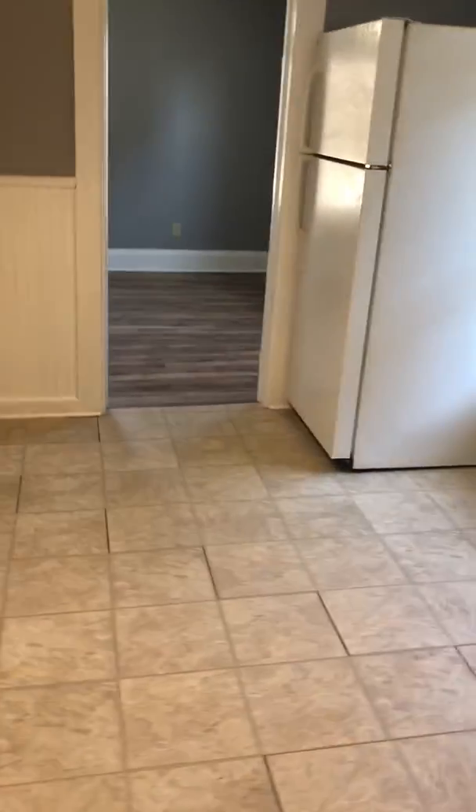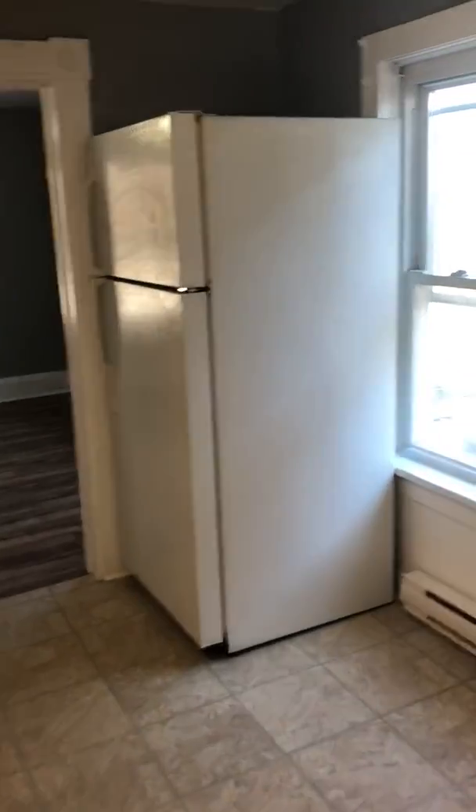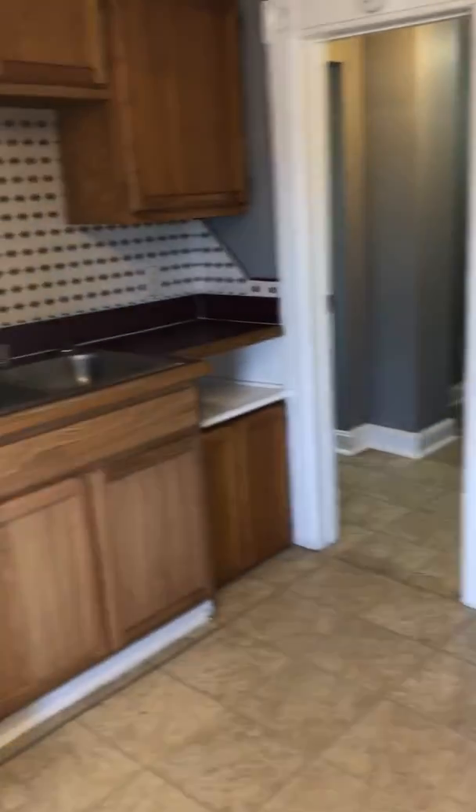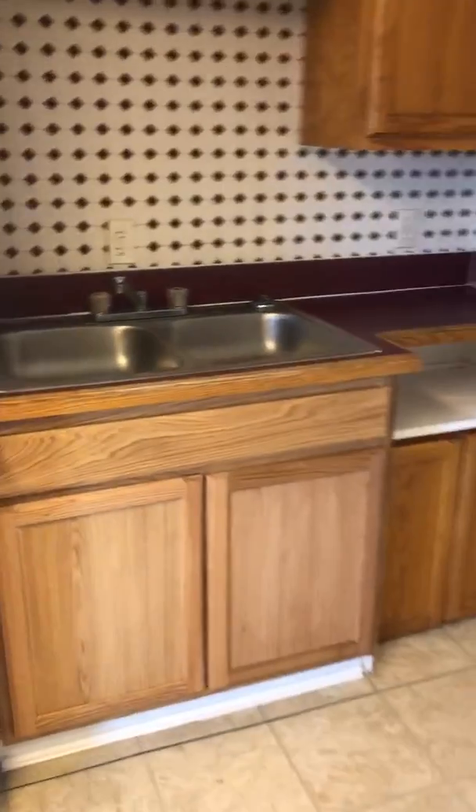You walk into the kitchen — a very nice kitchen with a beautiful, well-done floor. Appliances include a stainless steel oven, which should be installed shortly. Lots of cabinets and storage, and a double sink.